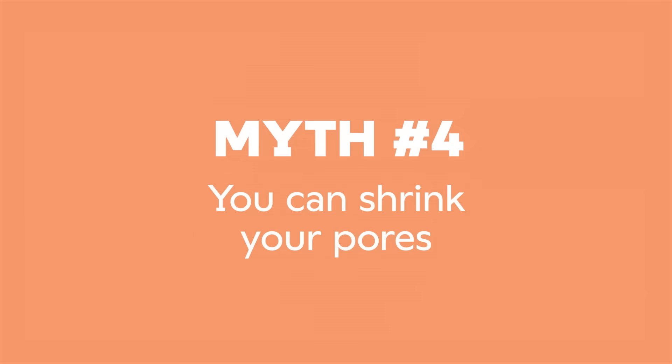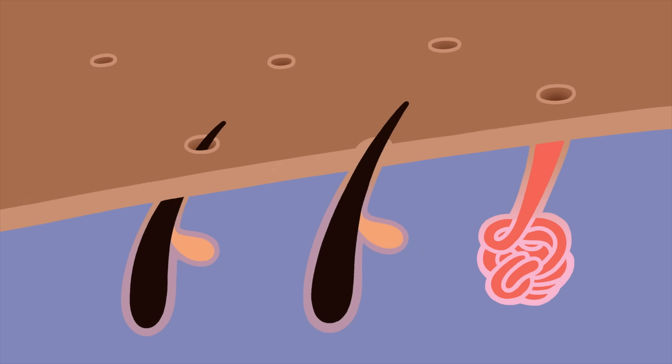Myth number four: you can shrink your pores. Pores are the tiny openings in our skin. If you go further down, you'll find a hair follicle or gland. You can think of pores as ducts — they're what let sweat cool you and oil lubricate your skin. Pore size is largely determined by genetics, and they don't really shrink, but they can expand when our skin is irritated by makeup or harsh products. So save your money on pore minimizers and just wash your face with what dermatologists recommend as non-comedogenic — basically, made from stuff that won't clog pores.